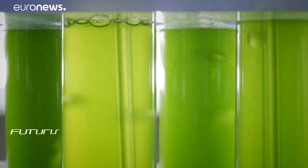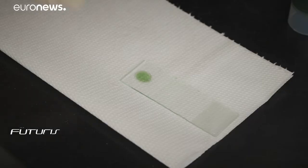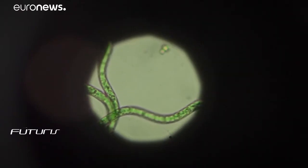The algae first sees the light in this laboratory. This one in particular is spirulina. After three billion years of existence, it has many beneficial qualities, including the ability to grow in high salinity water.